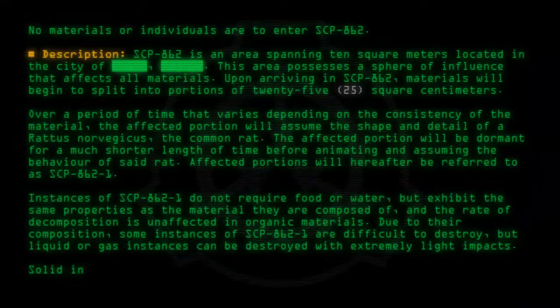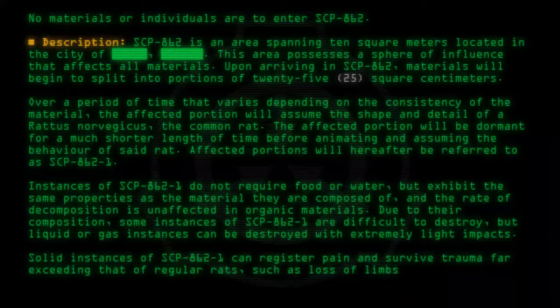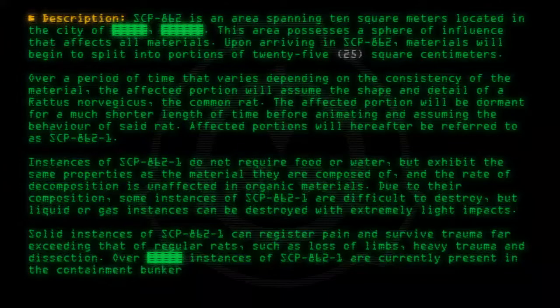Solid instances of SCP-862-1 can register pain and survive trauma far exceeding that of regular rats, such as loss of limbs, heavy trauma, and dissection. Over [redacted] instances of SCP-862-1 are currently present in the containment bunker, which include but are not limited to the following.